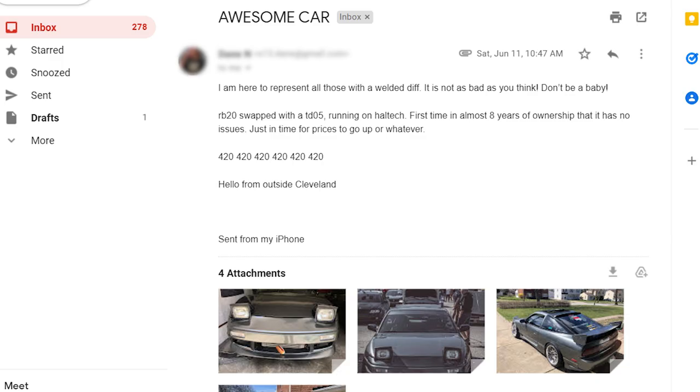Got the glizzy? Awesome car from Dane. I am here to represent all those with a welded diff — it's not as bad as you think. Don't be a baby. RB20 swap with a TD05 right on a Haltech. First time in almost eight years of ownership that it has no issues, just in time for prices to go up. Hello from outside Cleveland, sent from my iPhone.